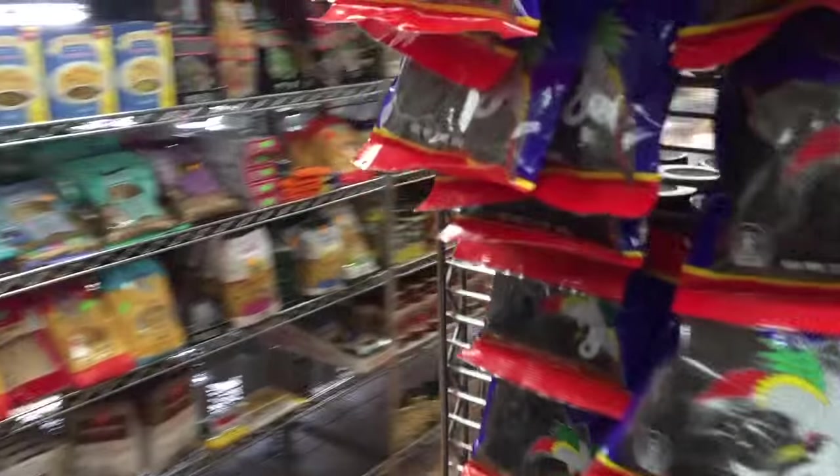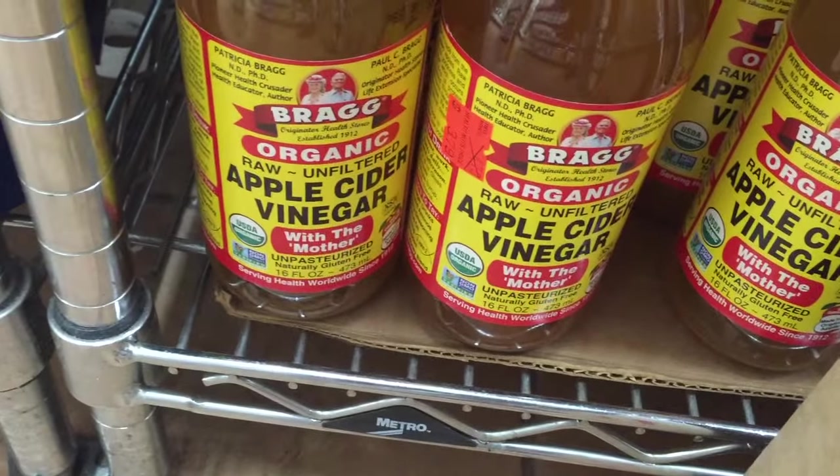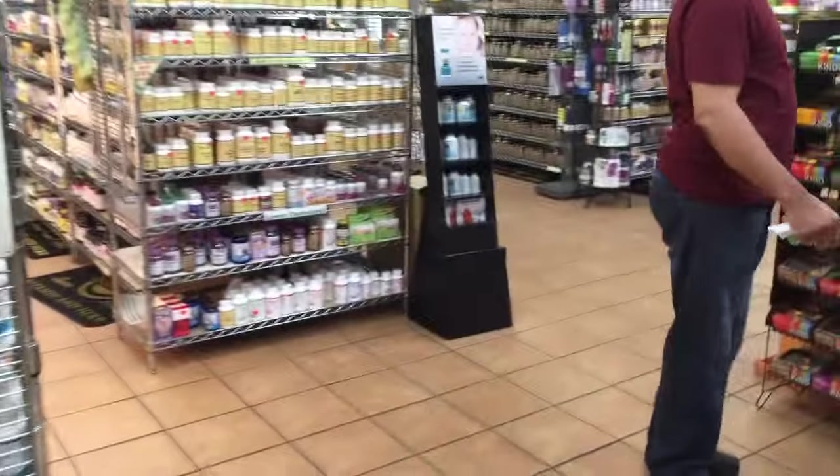I'm looking and I see my apple cider vinegar — I've gotta get a bottle of Bragg's with the mother, which is important. That's the pulp; it helps you stay alkalinized and takes away the acidity in your body.